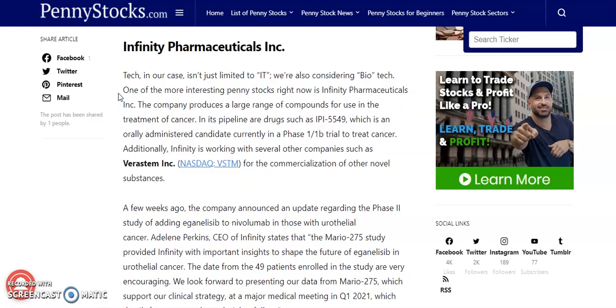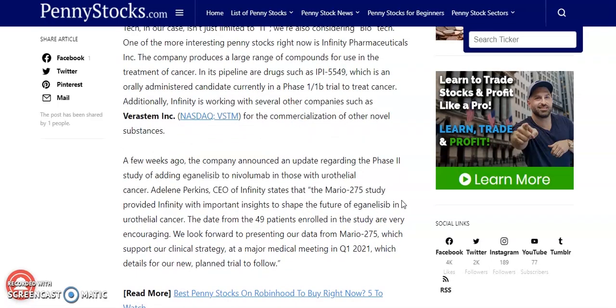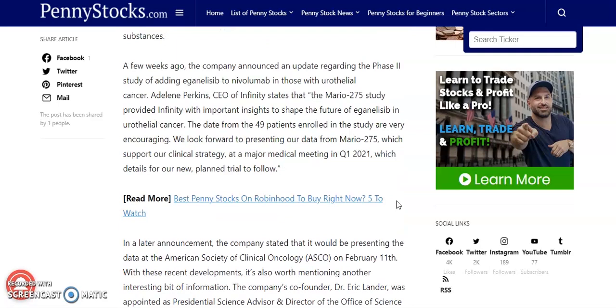The second tech penny stock is going to be Infinity Pharmaceuticals Inc. Tech in our case isn't just limited to IT — we're also considering biotech. The company produces a large range of compounds for use in the treatment of cancer. Its pipeline includes IPI-5549, an orally administered candidate currently in a Phase 1-1b trial to treat cancer. Additionally, Infinity is working with several other companies such as Verastem Inc. (ticker symbol VSTM on the NASDAQ) for the commercialization of other novel substances. A few weeks ago, the company announced an upgrade regarding a Phase 2 study of adding generalism to nivolumab in those with urothelial cancer.